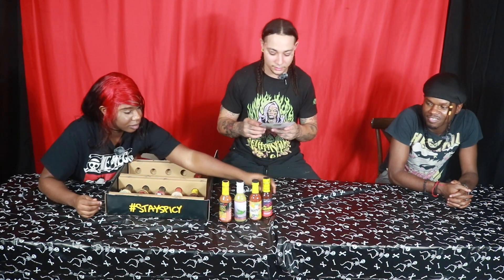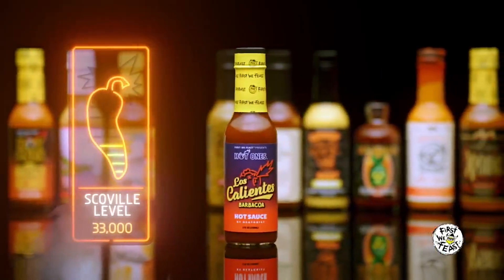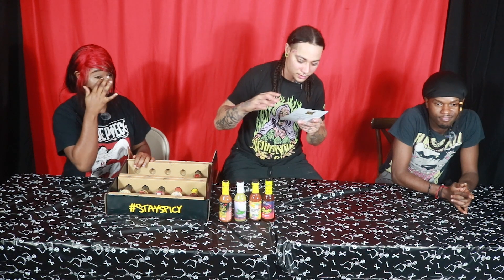On to our fourth one — Hot Ones Los Calientes Barbacoa. We've seen this for pretty much most of the seasons on Hot Ones, so you know it's good. Los Calientes has 33,000 Scoville heat units. The official sauce of grilling and chilling brings deep smoky notes of chipotle to anything it touches — just under medium heat — signaling that we're about to turn the corner into the back half of the lineup.